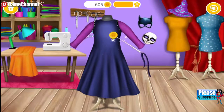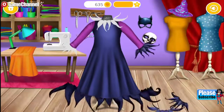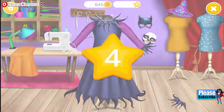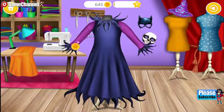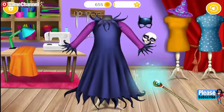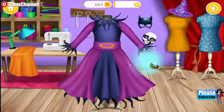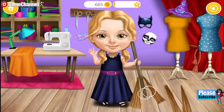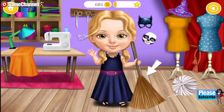Just a few more stitches! Great! Now use your magic wand! Every witch needs a broomstick! Wrap it!